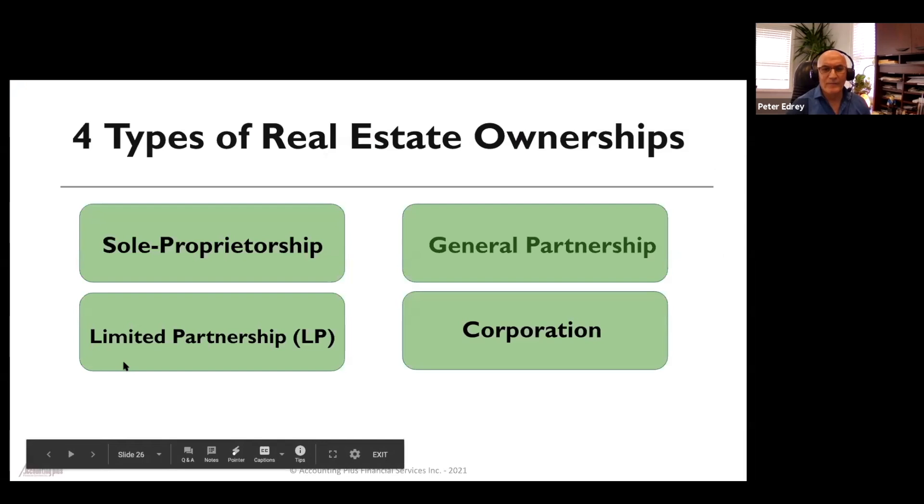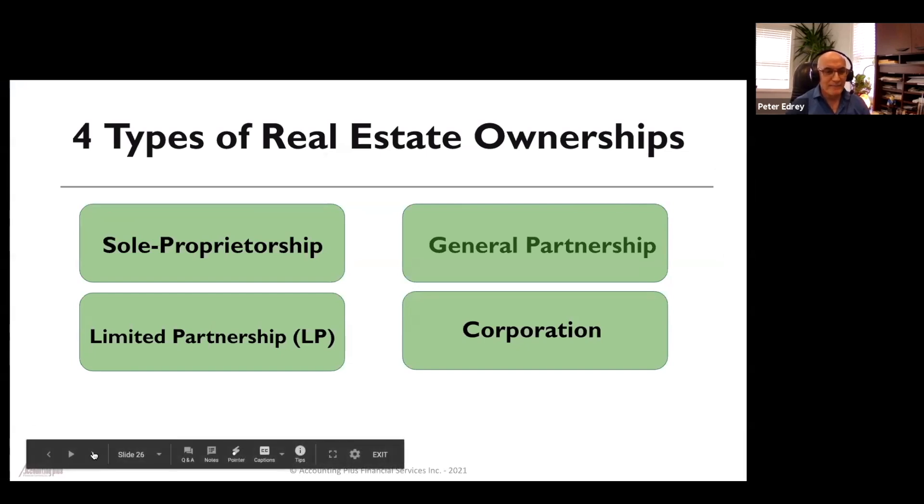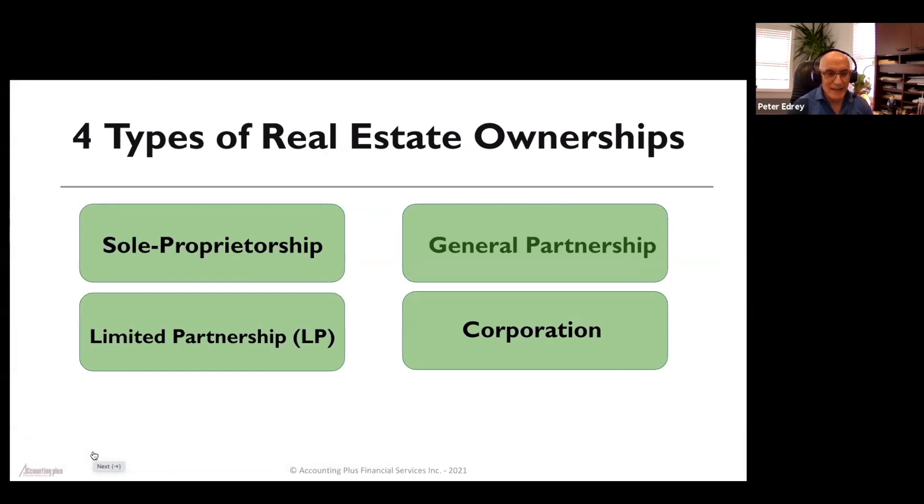We'll start with the four types of ownership. There are actually four types of ownership in which you can own a property: sole proprietorship, general partnership, limited partnership, and a corporation.